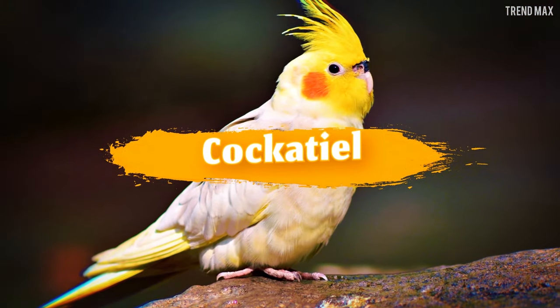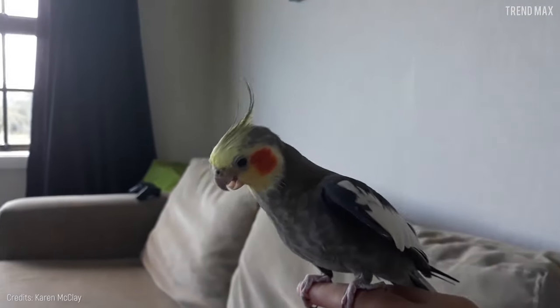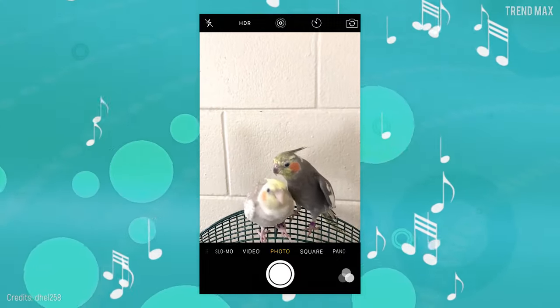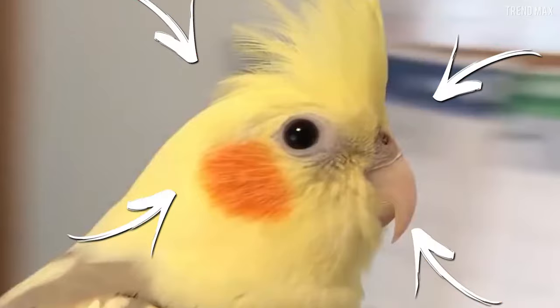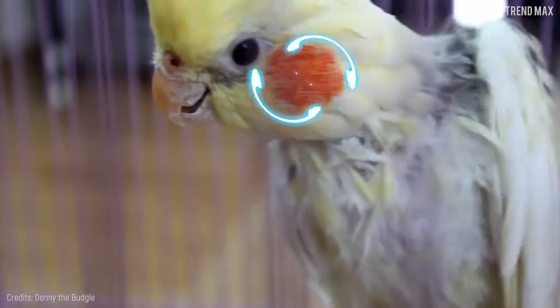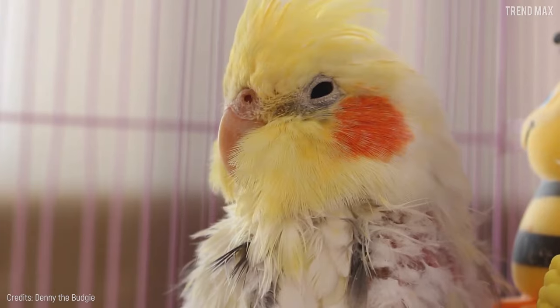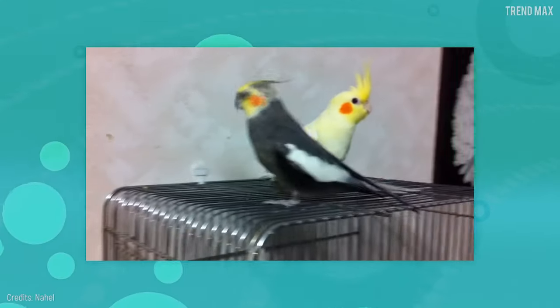Cockatiel. No bird-lover's aviary can be complete without a cockatiel. Its iconic feature is its peculiar crest feathers on the head and those orange spots around it, which is why it's impossible to ignore them. It's rather popular among households, especially with children, due to its skills — since its best talent is its charming whistle.